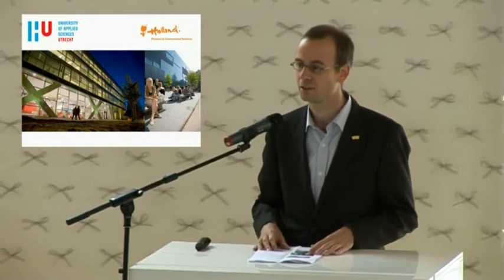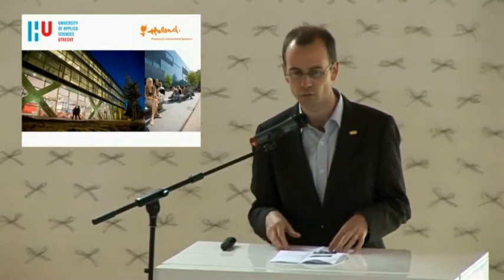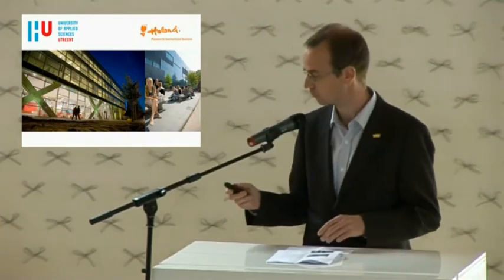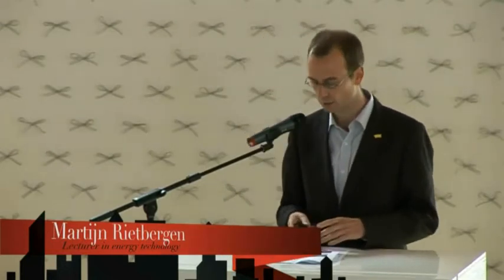First of all, I would like to thank the organizing committee for inviting us here at the VIP room in the Happy Street, and to give us the opportunity to share with you our work in the field of renewable energy and energy efficiency at the Utrecht University of Applied Science. My name is Martijn Rietbergen. I'm a lecturer in energy technology, and over there is my colleague Max Kranendijk. He's a lecturer in business engineering.